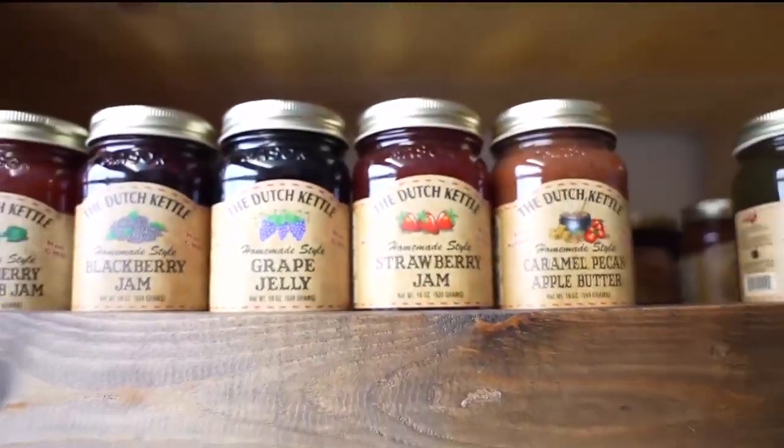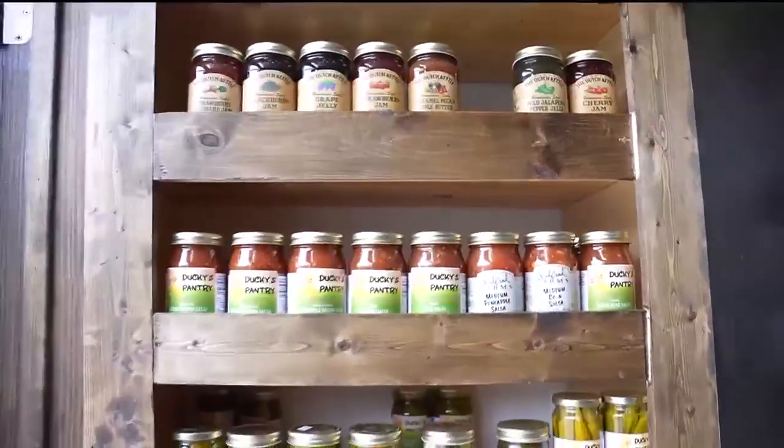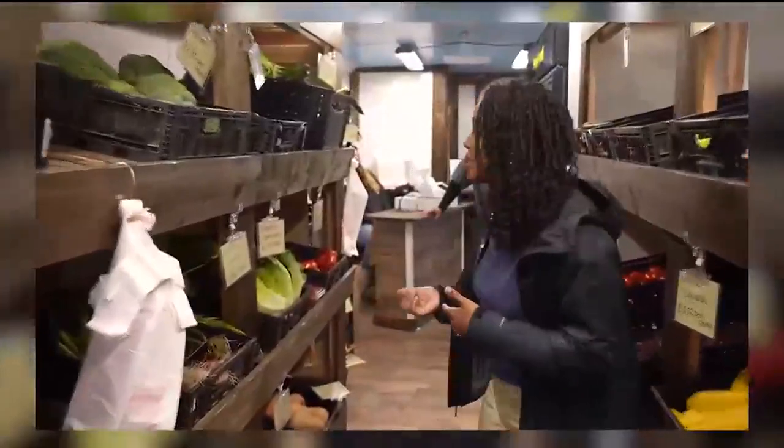Getting to a grocery store for produce or things that you need could be a little challenging for some people, but luckily there is an amazing local farm right here in the Midlands that has created a mobile unit to bring the grocery store to you. I am inside this mobile unit with Tom's Creek Family Farms, and I'm here with one of the owners — this is Larry.